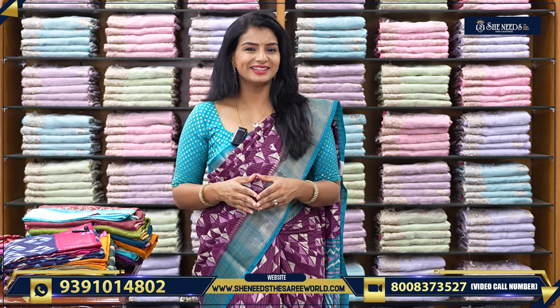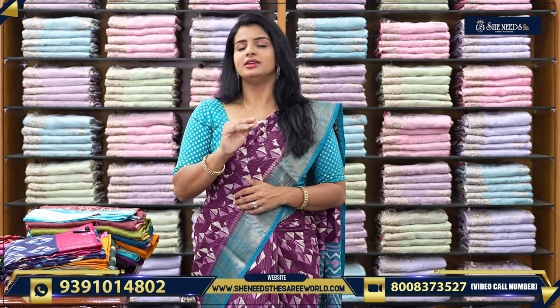Hi! Welcome to the Sari World! Today we are going to choose a super daily wear collection. This is a great amount — day in, day out, everyday office wear.